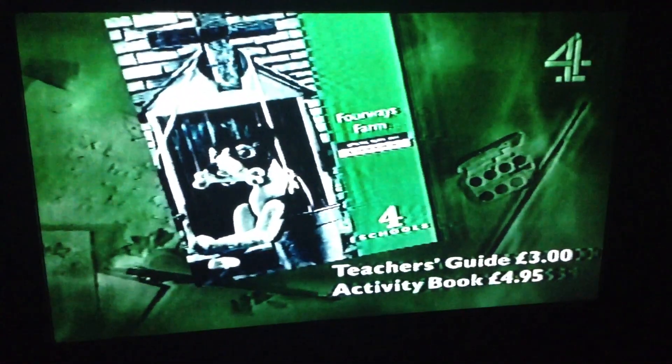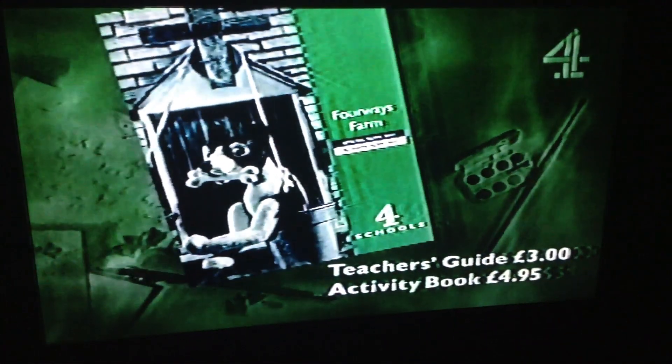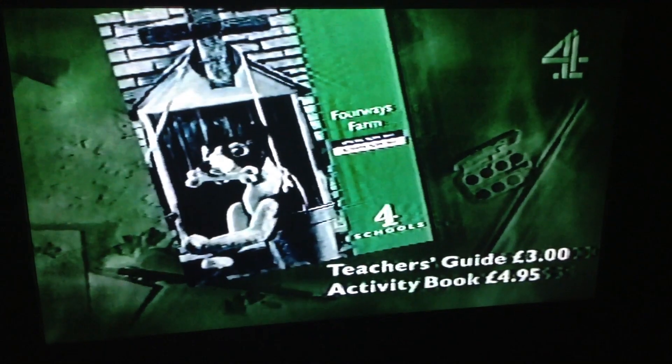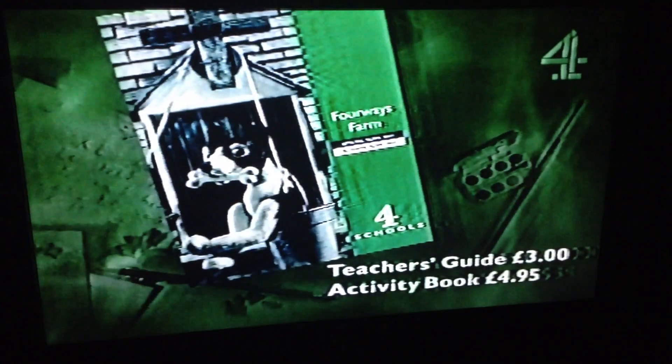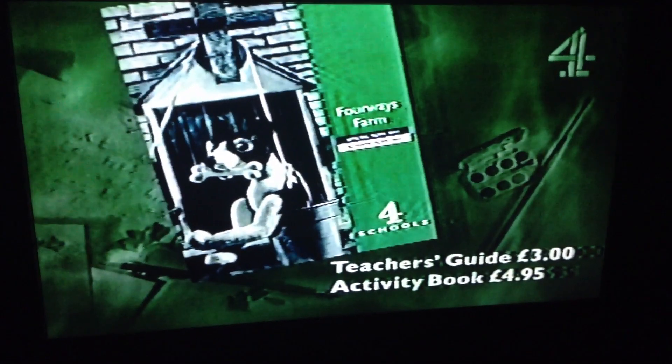The teacher's guide for this series, priced three pounds, explores the science in each program and includes background information. An activity book with pictures of Four Ways Farm and all the characters, priced at four pounds ninety-five, will be available in April.